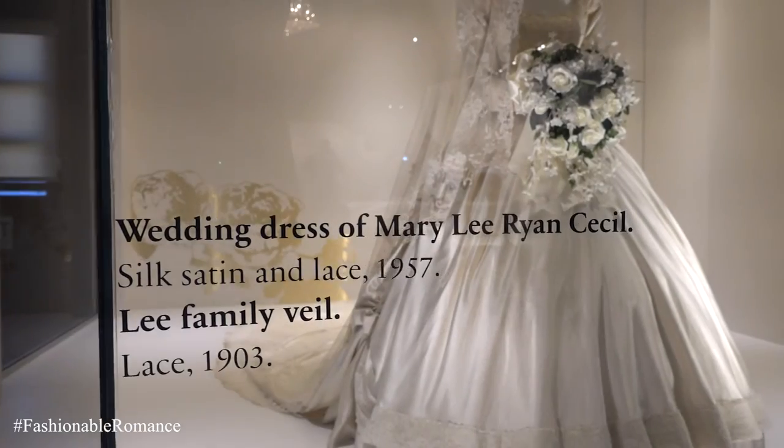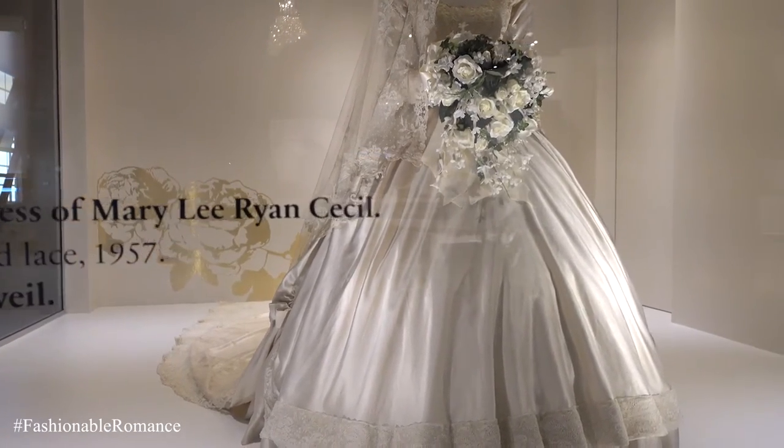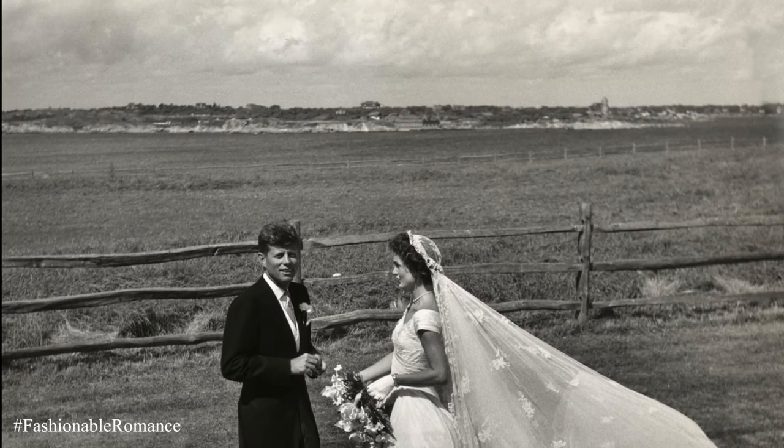In addition to Cornelia's dress, we have the original gown that Mary Lee Ryan Cecil wore at her wedding in 1957 to Mr. Cecil, the current owner of Biltmore House.